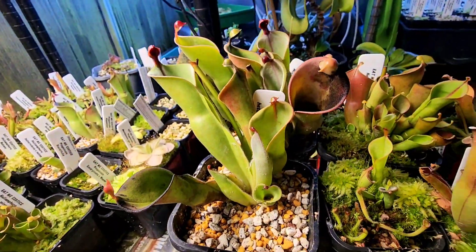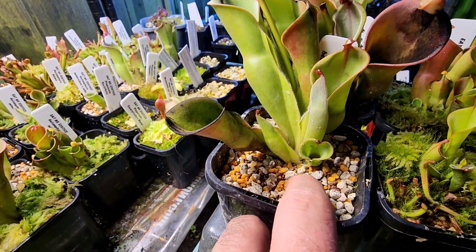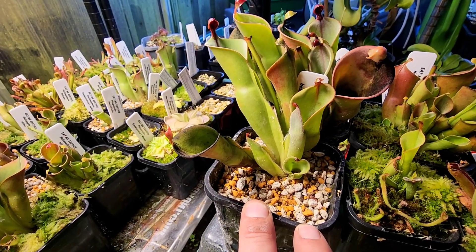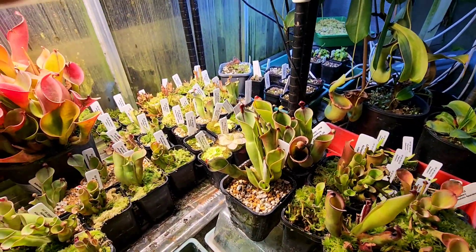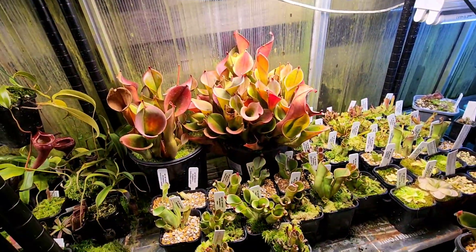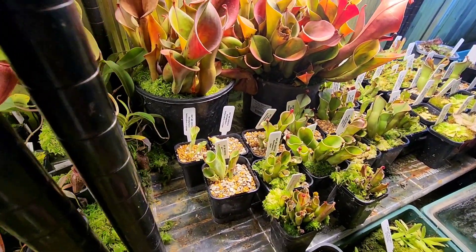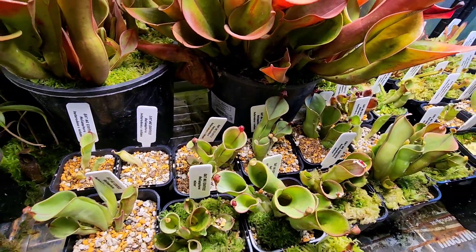You can see here I just did some dividing the other day and I repotted these. These are in an Akadama, pumice and Kanuma mix. I went with about a one-to-one-to-one ratio — all about the same, just to make my life easier when mixing it. I do like to top dress them with live sphagnum, which you'll see on most of them. I just stopped doing it halfway through because I was burning through a lot of time.